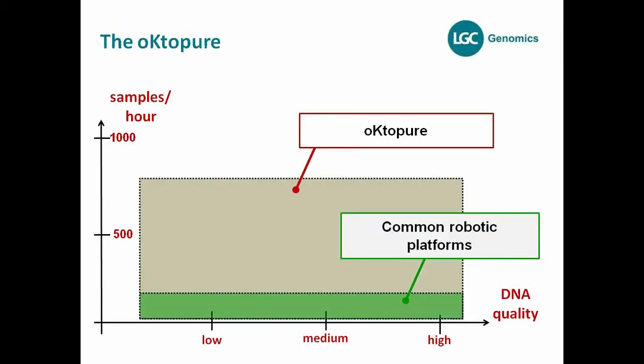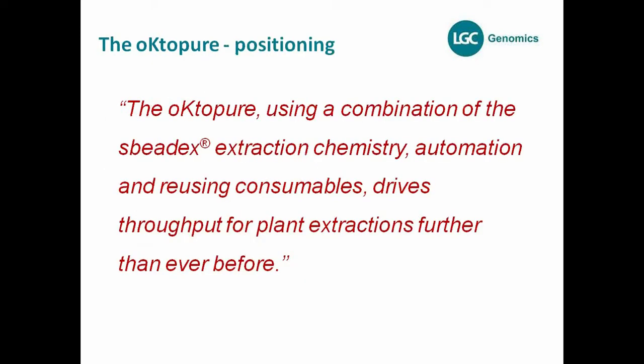Therefore, we developed the Octopure. If you compare the Octopure to common robotic platforms, you see that the throughput per hour is much higher. The Octopure can extract about 800 samples per hour, while common robotic platforms manage maybe 100 to 200 extractions per hour. That was the reason why we developed Octopure.